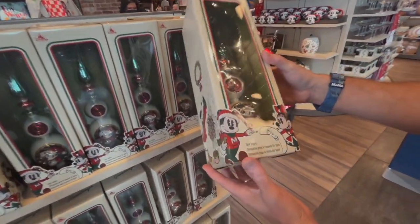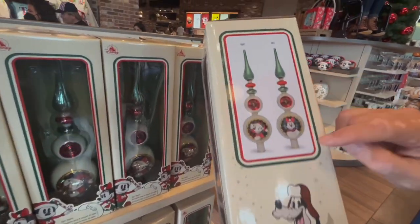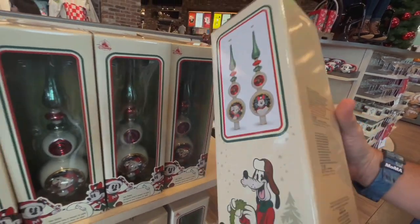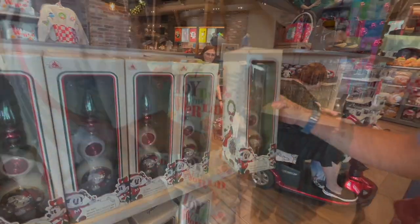We've got the Disney tree topper. It shows both sides — the back and the front. Oh, that's cute. It's double-sided. $49.99.